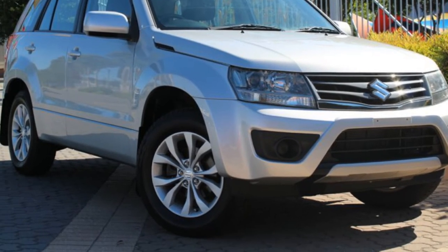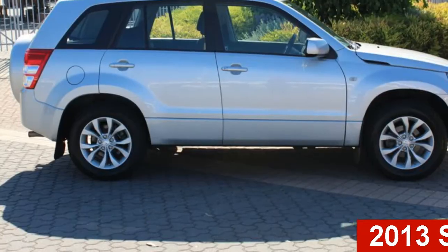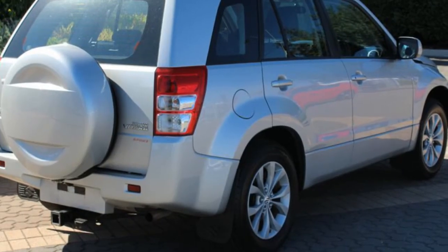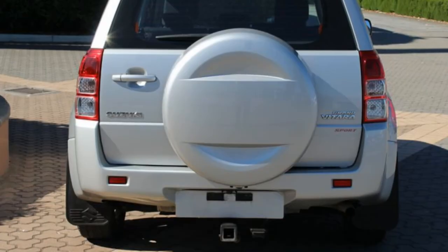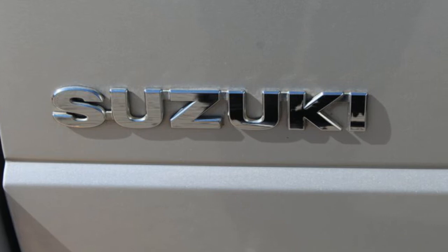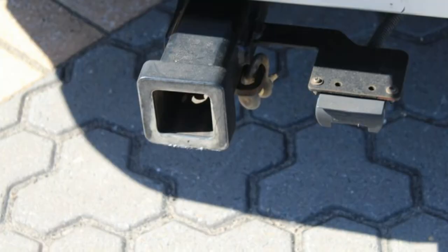Imagine yourself in this 2013 Suzuki Grand Vitara. This Grand Vitara has a reliable 2.4 litre engine and a smooth shifting automatic transmission. The attractive silver exterior is complemented by its stylish interior. This vehicle has all the features you could dream of.